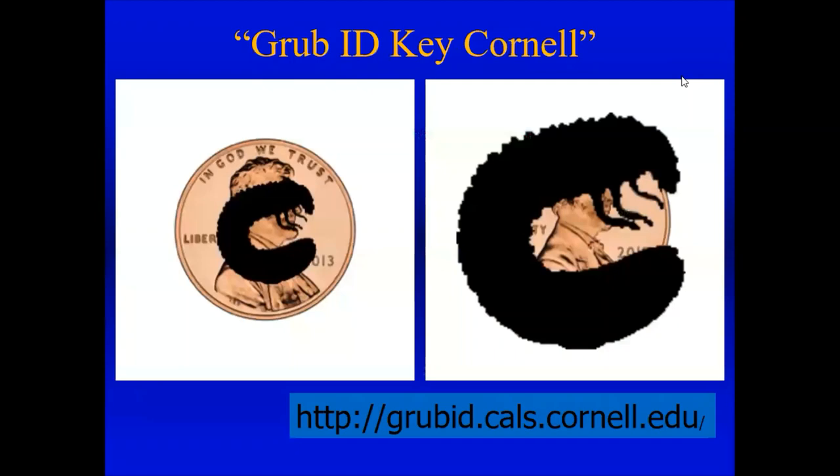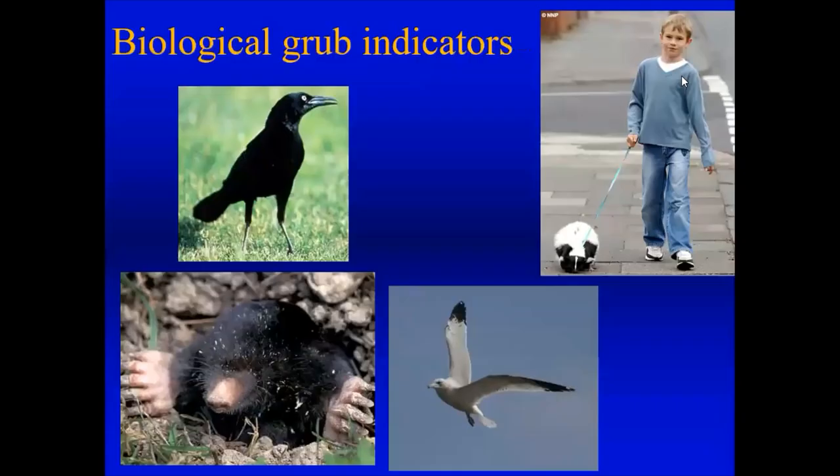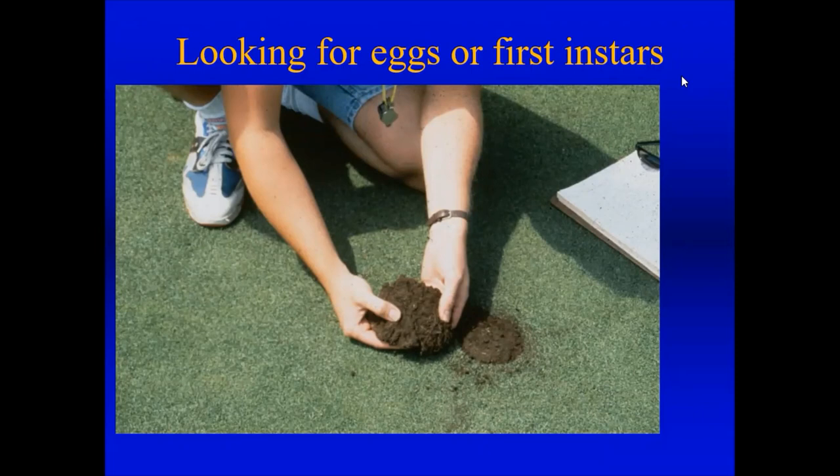If you want to know more about grubs, visit grubid.cals.cornell.edu, or Google 'Grub ID Key Cornell.' Dr. Kyle Wickings at Cornell put this together and it walks you through how to identify your grubs with great pictures. If you find that moles, birds, skunks, or seagulls are digging in your lawn, that might indicate grubs. At the end of August and September, take a soil sample from your lawn, look through it, and check for tiny first-instar grubs.